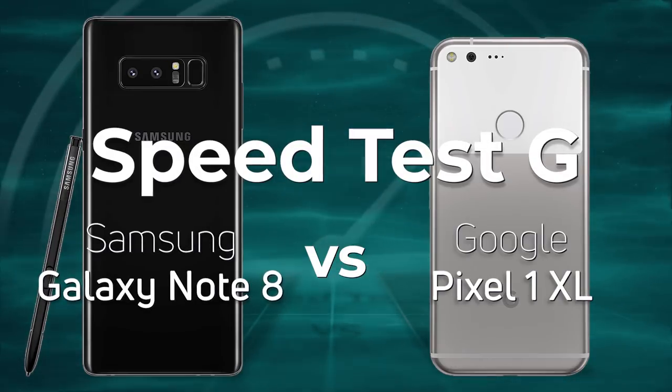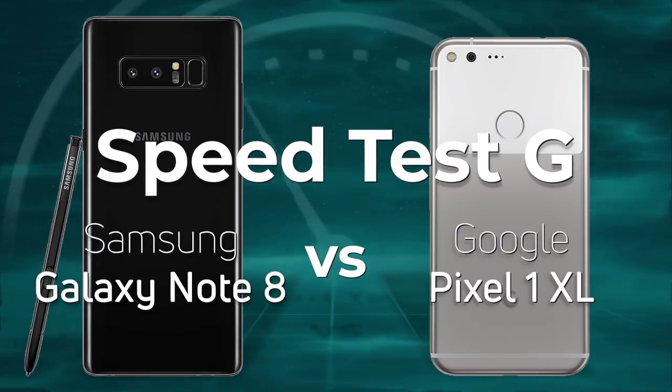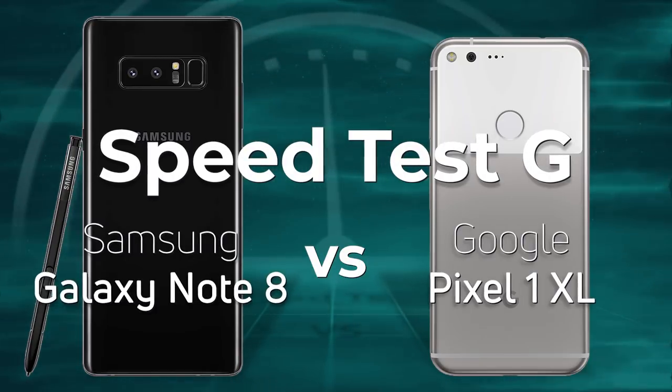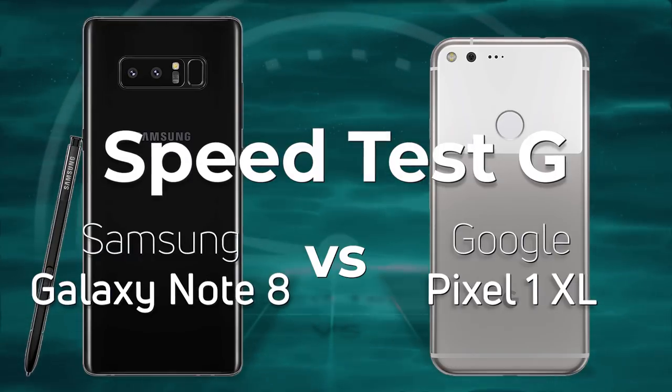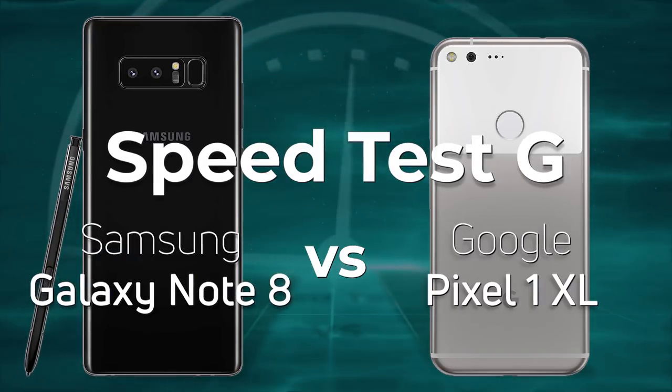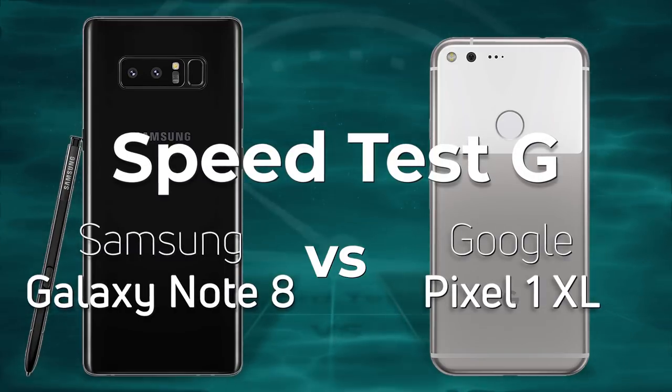Today we're going to be testing the Samsung Galaxy Note 8 from 2017 with Google's original Pixel, the Pixel 1 XL. The twist in this test is that the Galaxy Note 8 is using the Exynos processor and not a Snapdragon. Which one do you think is going to win? Let's find out.